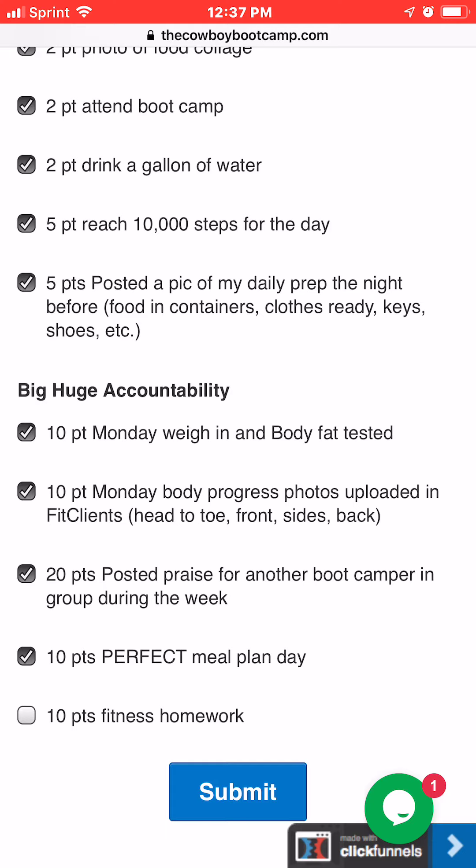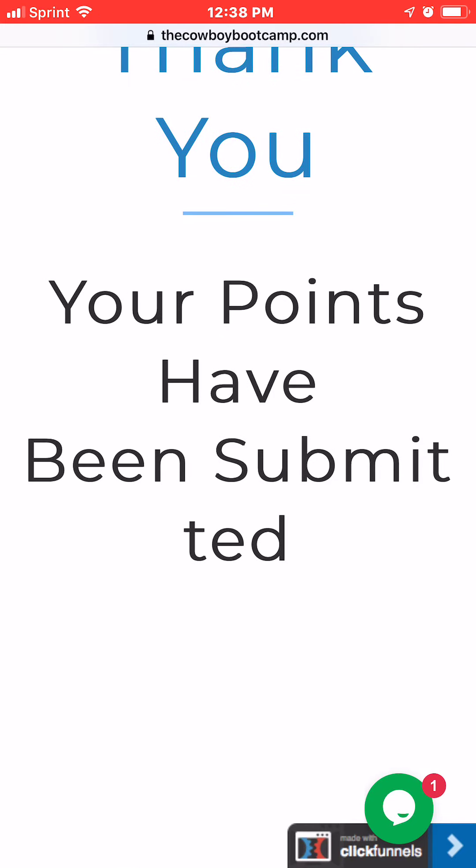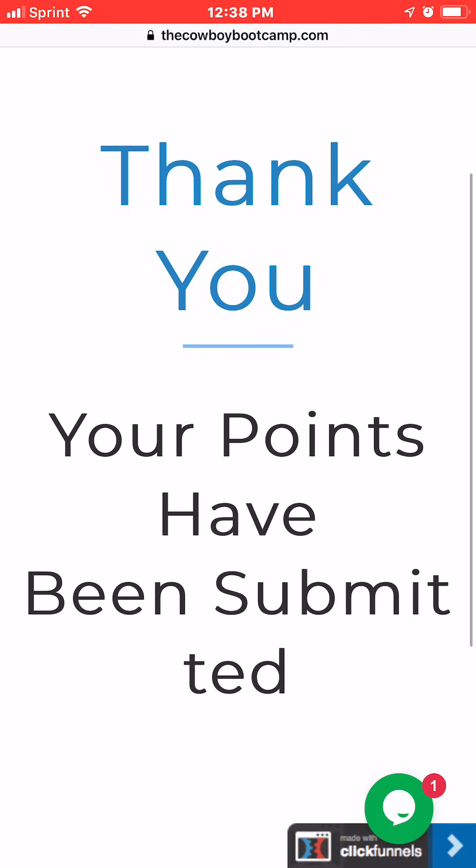The last one is 10 points for fitness homework. I'll give that out — either post in the group or say something in class. It could be something like going as hard as you can on exercise number four, and if me or one of the other coaches see that, we'll know you did it — 10 points. Go down here, hit submit, and it'll go into a spreadsheet so we can add up your points daily. Remember, this is 50% of your score.